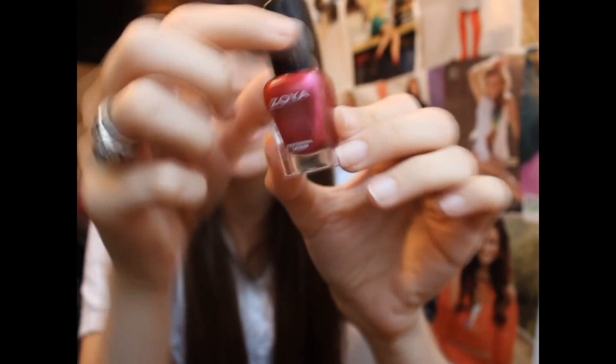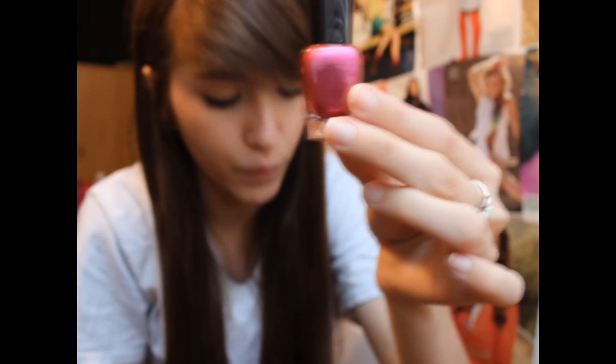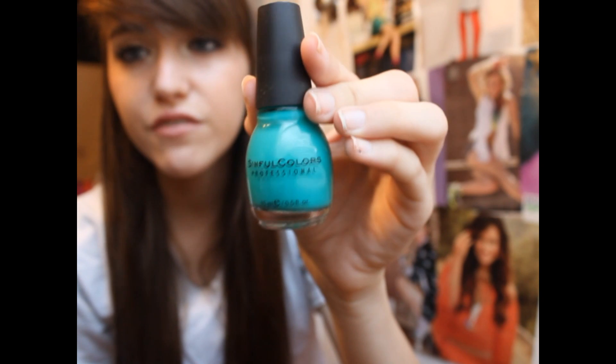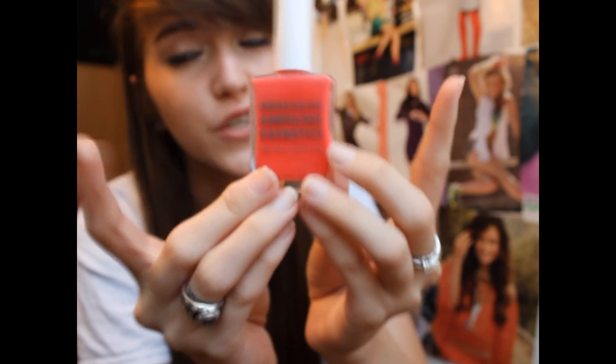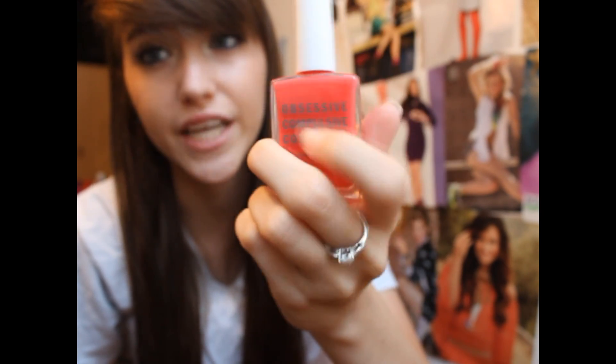Now I have four random brand polishes. The first two are more pinky shades. This one is a mini Zoya polish in the color Izzy — it's more spot-on, more of a purple-y pink. This one is a Deborah Lippmann polish, and this is Between the Sheets, which is like a purple-based pink color. I have a Sinful Colors polish in Rise and Shine, which is like a teal, more on the green side — a really pretty cream color. And then the last polish is an Obsessive Compulsive Cosmetics, or OCC, polish in Grandma, which is a basic standard coral. I've had this on my nails for the past week and just recently took it off.